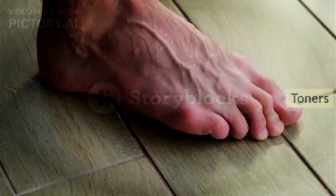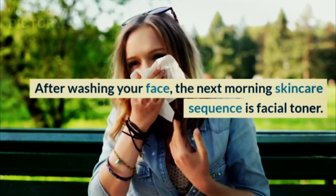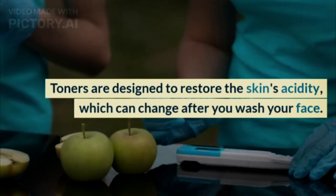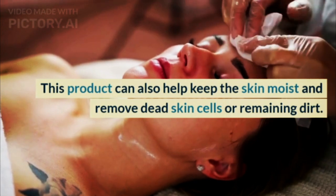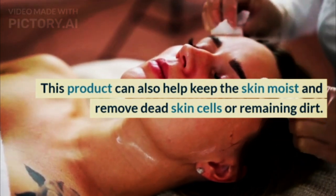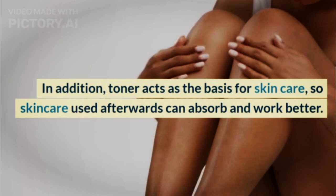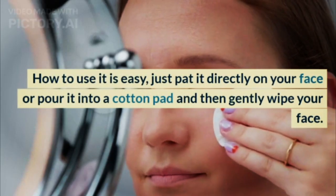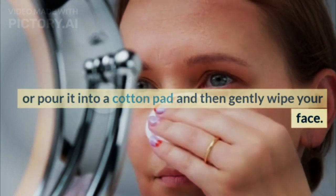Step 2: Toner. After washing your face, the next morning skincare sequence is facial toner. Toners are designed to restore the skin's acidity, which can change after you wash your face. This product can also help keep the skin moist and remove dead skin cells or remaining dirt. In addition, toner acts as the basis for skincare, so skincare used afterwards can absorb and work better. To use it, pat it directly on your face or pour it into a cotton pad and gently wipe your face.